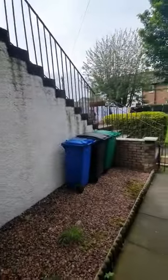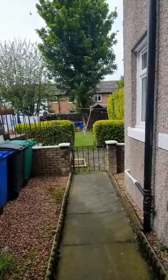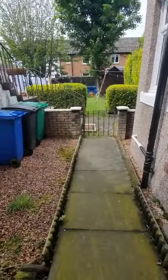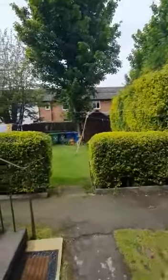This property is in the process of being renovated inside. As we start outside, we have a nice little area of private garden as you come out the door, and a lovely shared garden towards the rear.